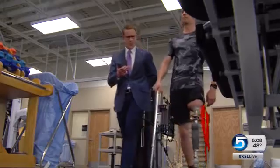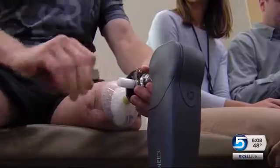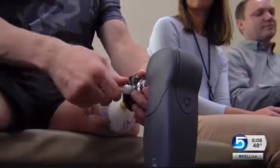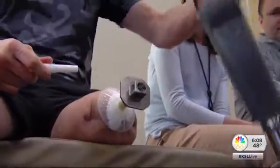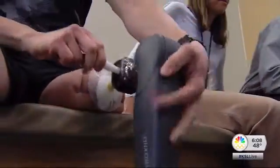Ed Salo says the new prosthetic is so much easier to take off when it's time to shower or go to bed. He removes a Teflon pin and it takes about three and a half seconds. In the morning, he snaps it back on. It's a big game-changer — just putting on his old prosthetic used to take three minutes.